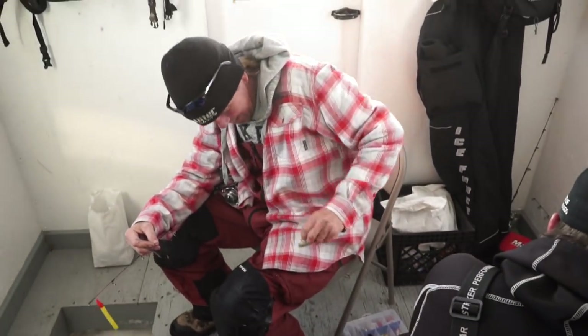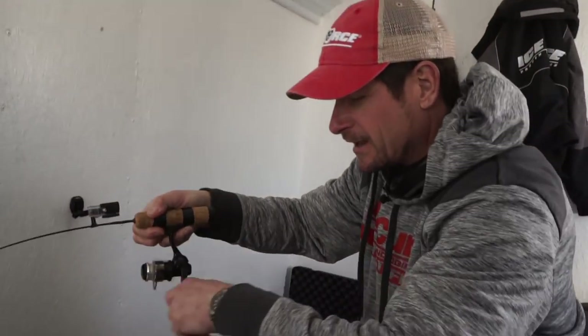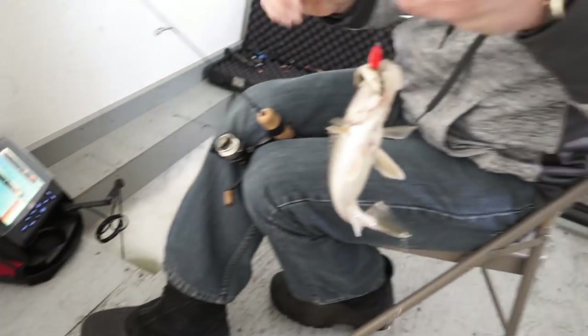He bet me — he said, 'I bet this is a walleye or a sauger.' I said, 'Not a chance, it'll be a tulibee.' I owe him a dollar. Dead stick. You've got to be kidding. How about it? Dead sticks are coming around. Just a little guy — he ate that little dead stick.